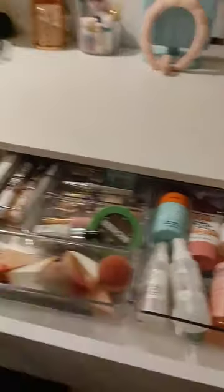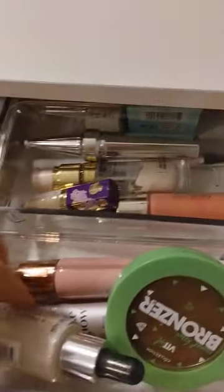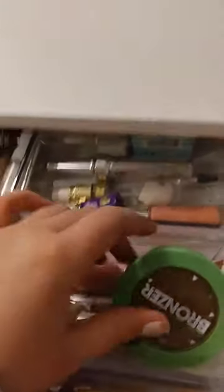This is the most important bit — my drawers. I got organisers. This is my skincare section, these are my makeup brushes and beauty blenders, and this is my face stuff like primers and bronzers.